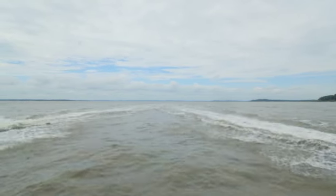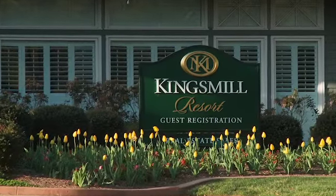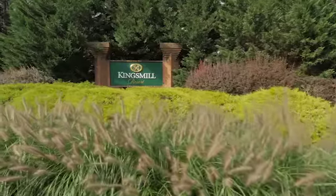One thing we're known for is we have a tulip called the Kingsmill tulip that blooms in the spring. It's a very beautiful yellow tulip that was created just for Kingsmill.